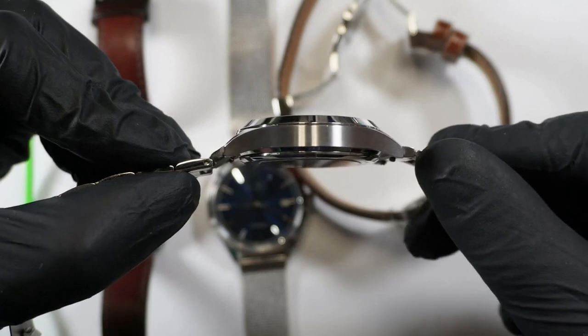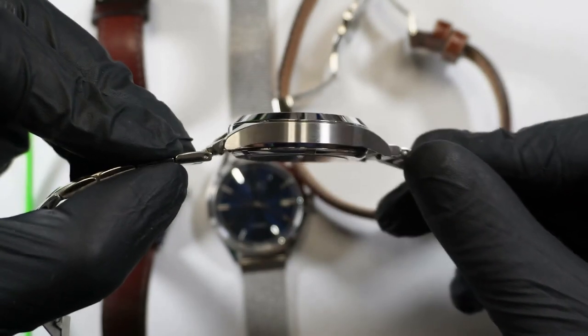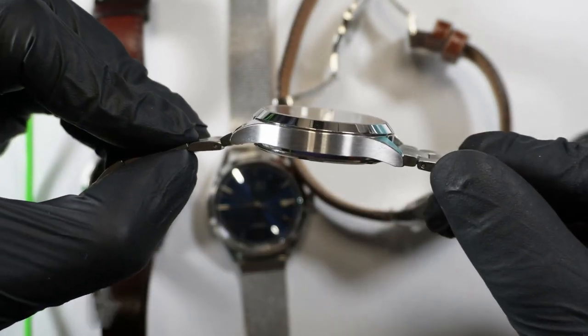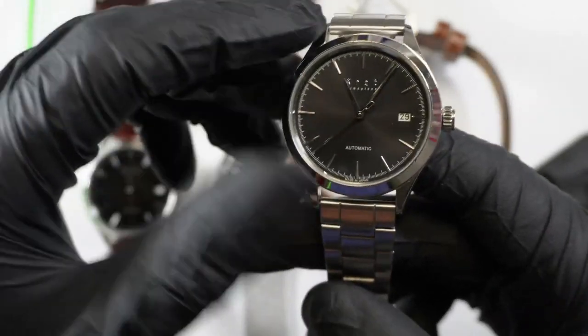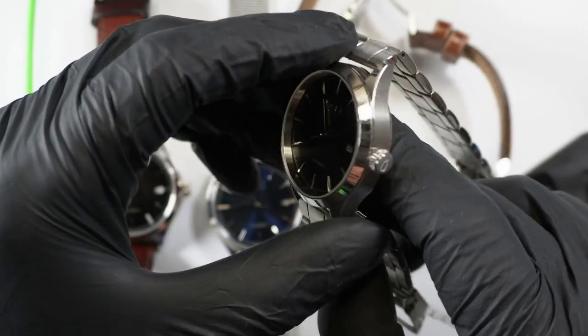And here we see the no drilled lugs on the earlier model. Some people prefer this — it's a sleeker look. For me, I'm almost always going to go with drilled lugs; I just prefer it.